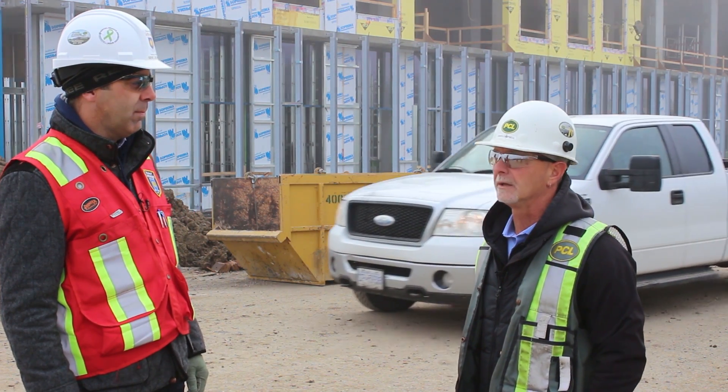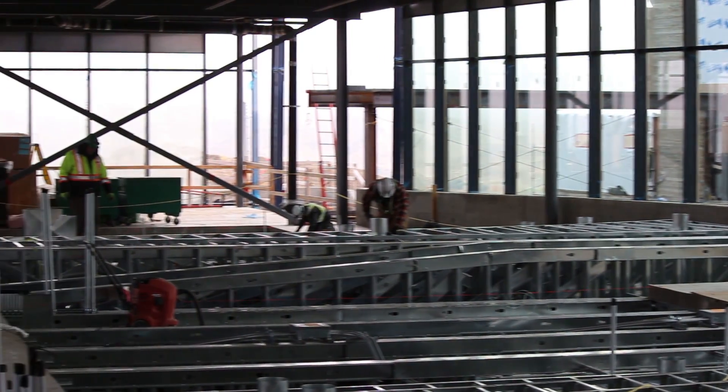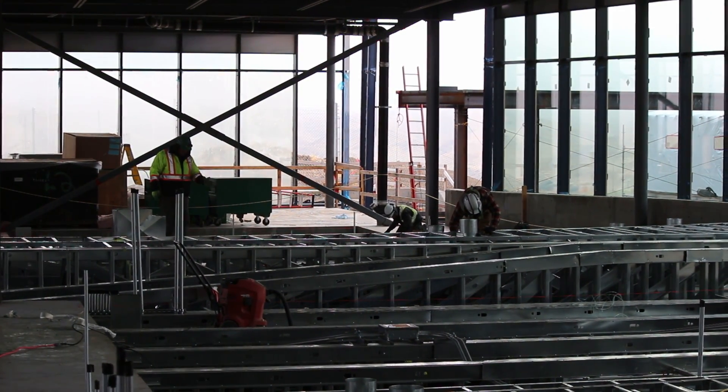Daryl, what does that look like? Right now on site we are very close to completing the overall concrete structure on the building. We're looking at about the middle of November to complete the last of our concrete pours — quite the party that day. We're currently looking at about 350 people on site on any given day with a multitude of different aspects going on right now.